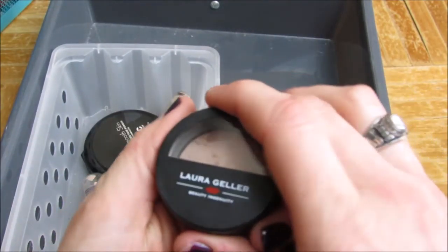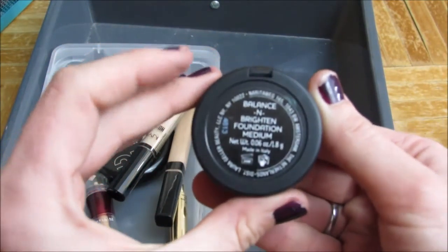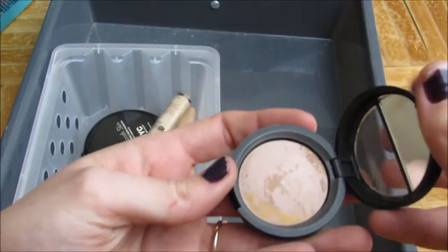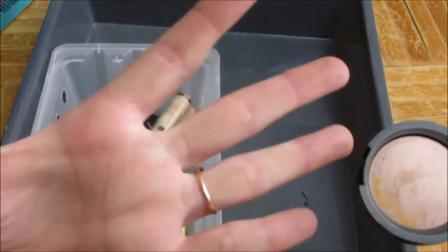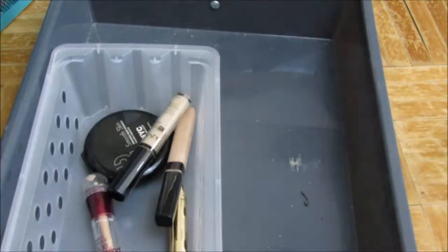This is the Laura Geller Balance and Brightening Foundation in Medium. I'm going to go ahead and give this away — I don't really use it very much. Something about powder foundations, I just don't click with them, so I'm going to give it away.